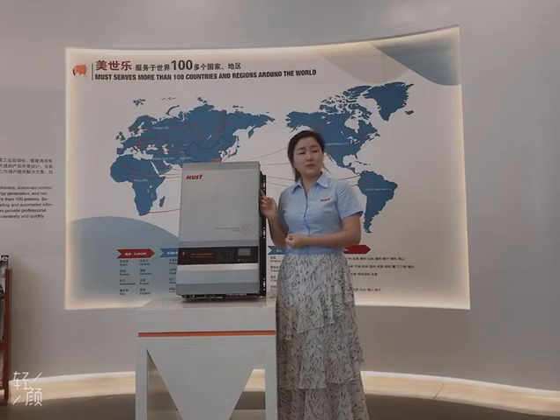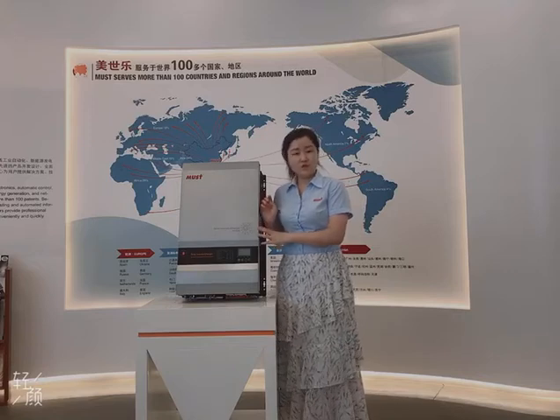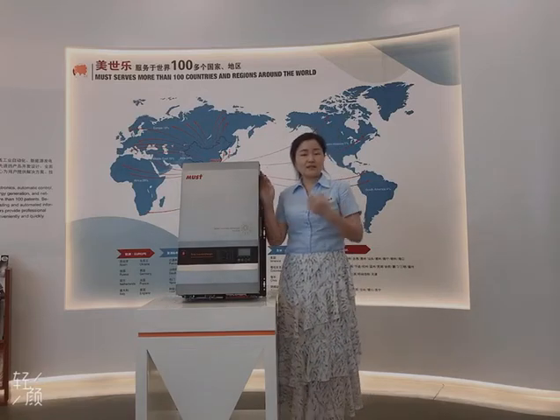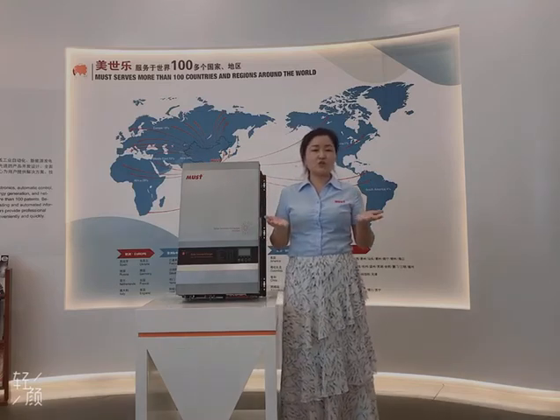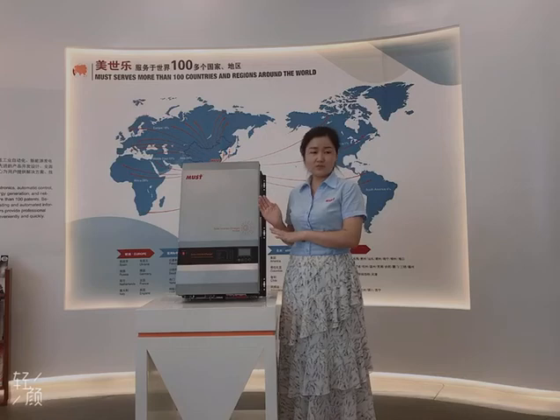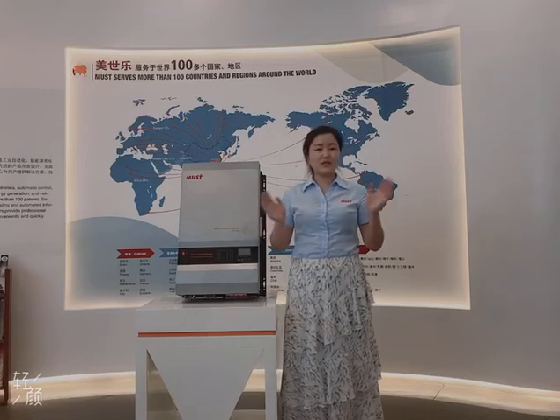And it is also compatible with generators. So if you are interested in these models, just contact with us. We will show you the price and some more advantages of these inverters. Welcome to Mars. See you next time. Bye.